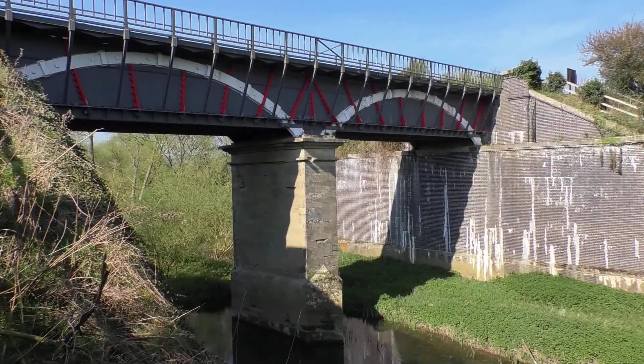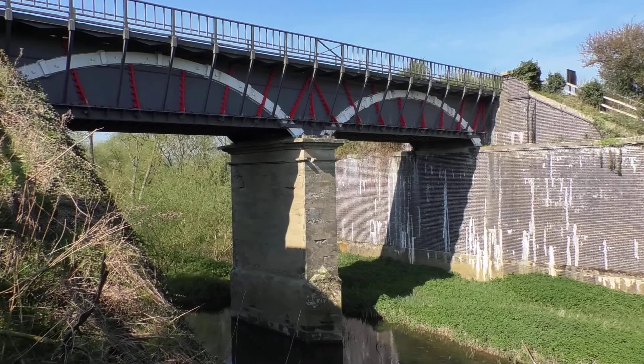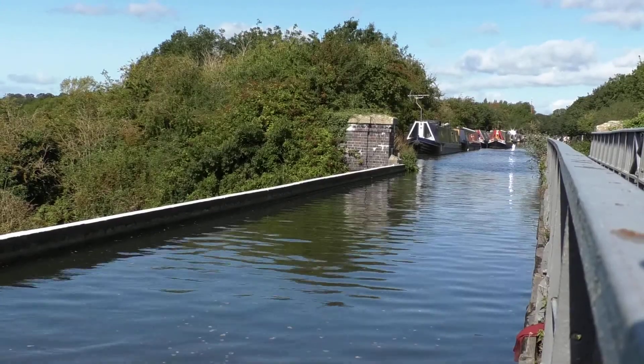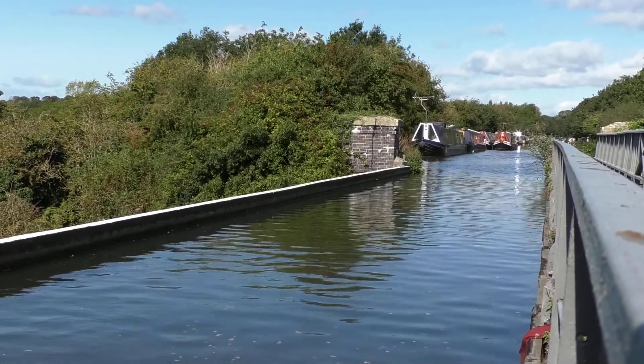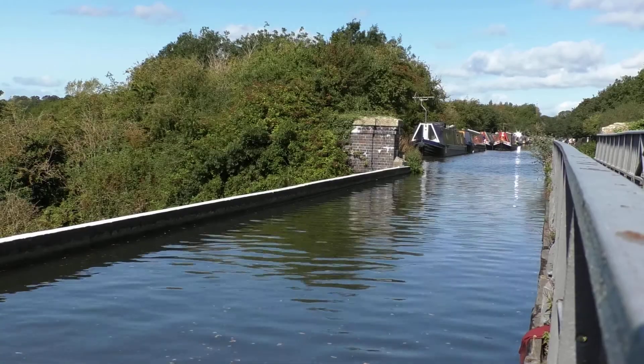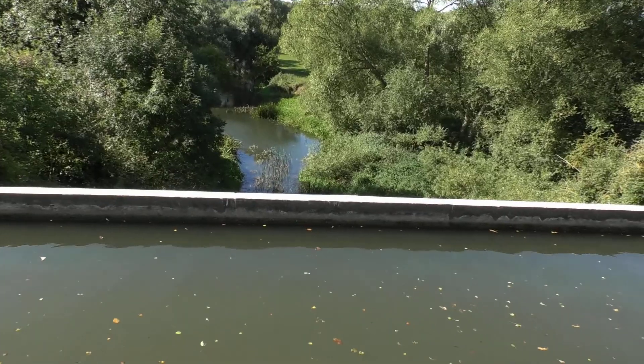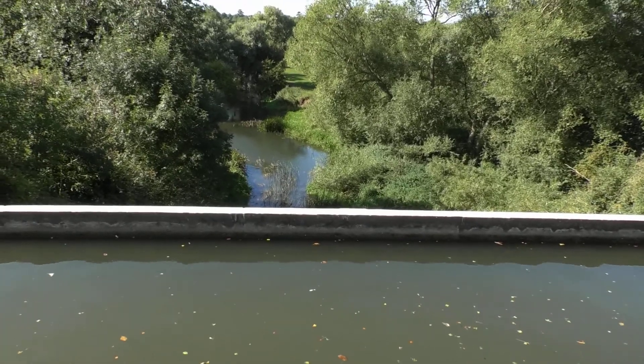The aqueduct has two cast iron trough spans supported by a central masonry pier. The trough is 15 feet wide, 6 foot 6 inches deep, and runs for a length of 101 feet. The canal surface is about 40 feet above the river.